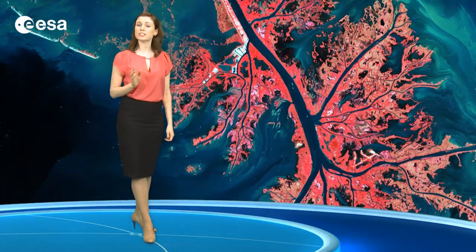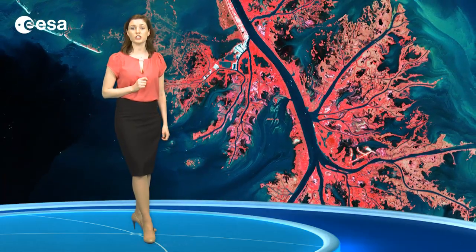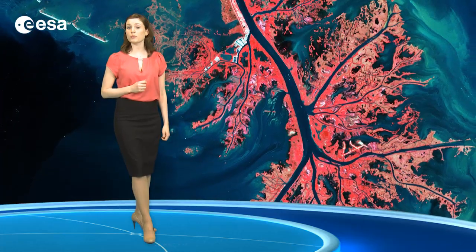This area is of significant economic importance, providing about 17% of the oil supply to the U.S. and 16% of fisheries harvest, such as shrimp, crab and crayfish. A third of the nation's oysters come from the Mississippi River Delta.